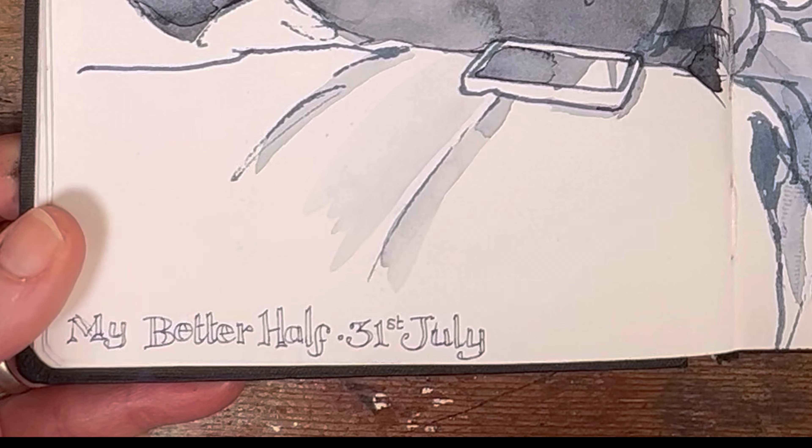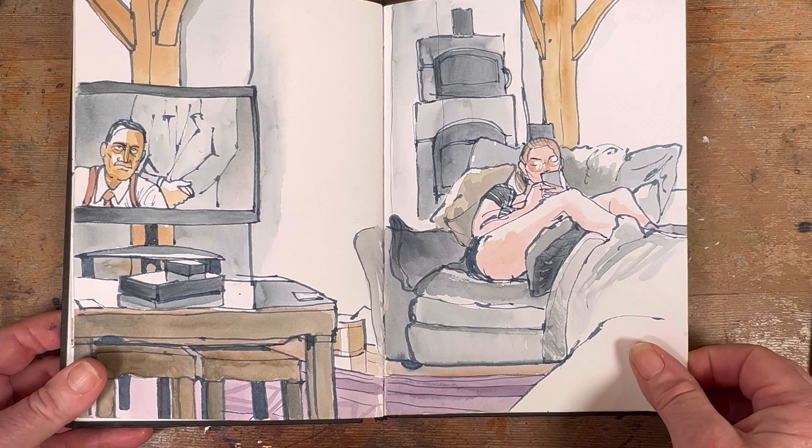Another one of Paddy doing a bit of work from home — very much enjoyed doing that drawing with the peak of the red baseball cap. And my youngest sitting strewn all over the sofa. We're watching Lansky, which isn't that good — I wouldn't bother.